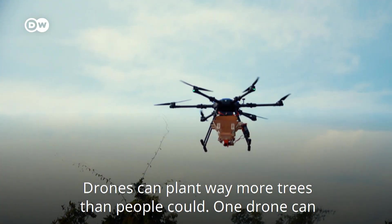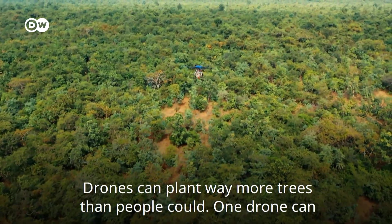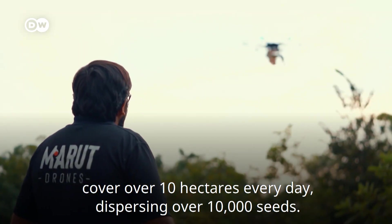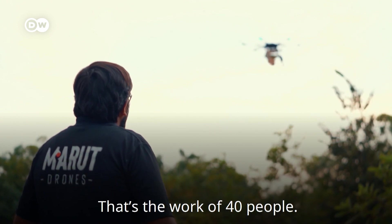Drones can plant way more trees than people could. One drone can cover over ten hectares every day, dispersing over ten thousand seeds. That's the work of forty people.